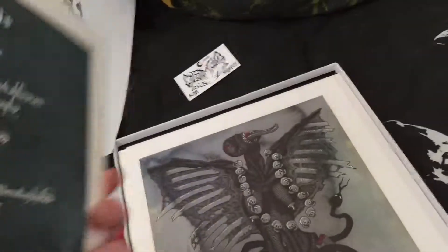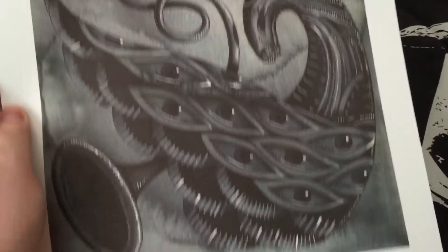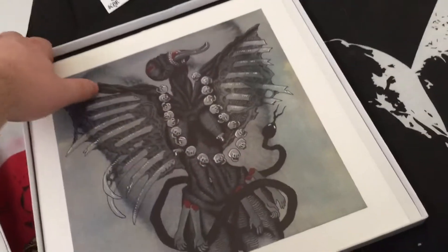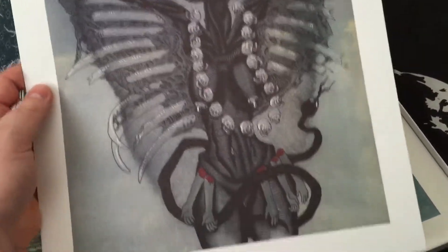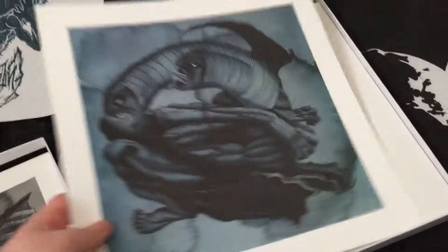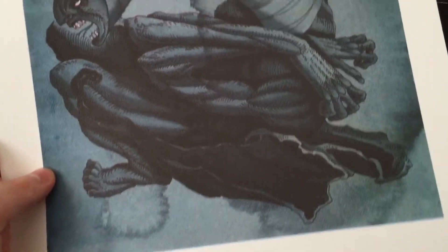I'm just gonna show you guys all of these — might as well. There's the Scarsighted one for the title track. If you have the CD version it also comes with these but they're just not as big, and I think it's worth it just for these prints.